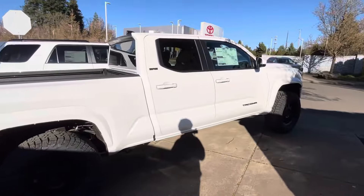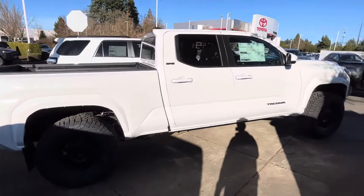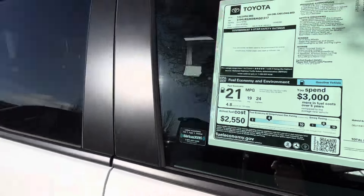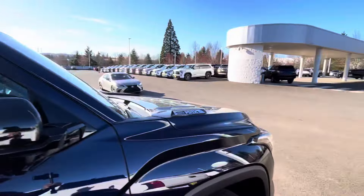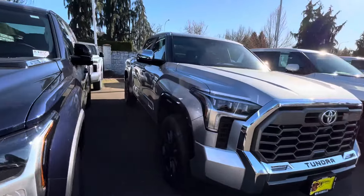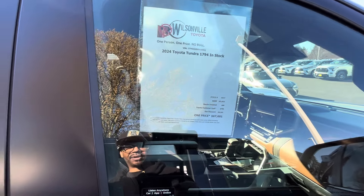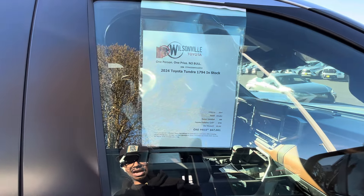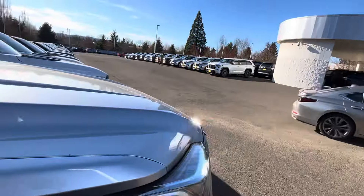So maybe you wanted something bigger than your Tacoma — this is the 2024. It's a Tundra, and $64,000 is a big difference from $43,000. Over here we got a 1794 Edition and they're giving you four thousand dollars off, so it's going to hit you for $67,000. They got Toyota customer cash on top of that.